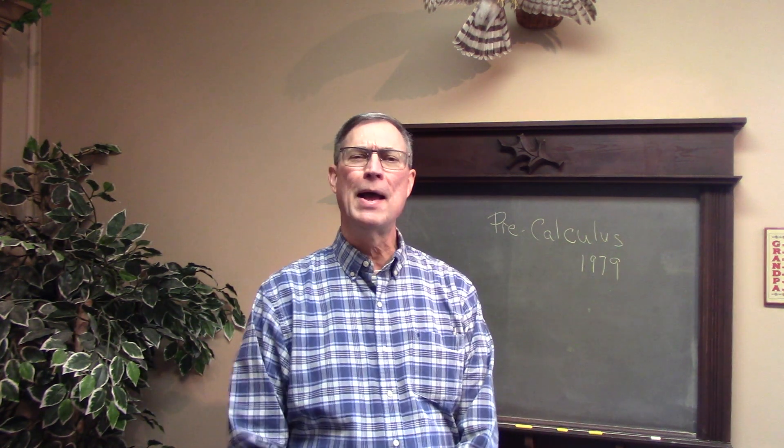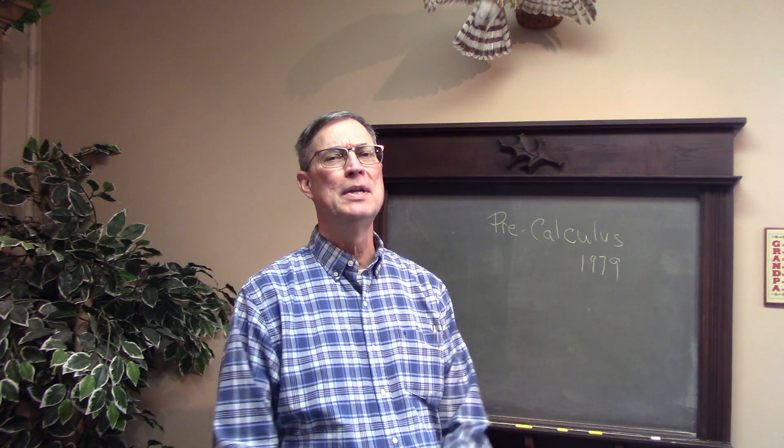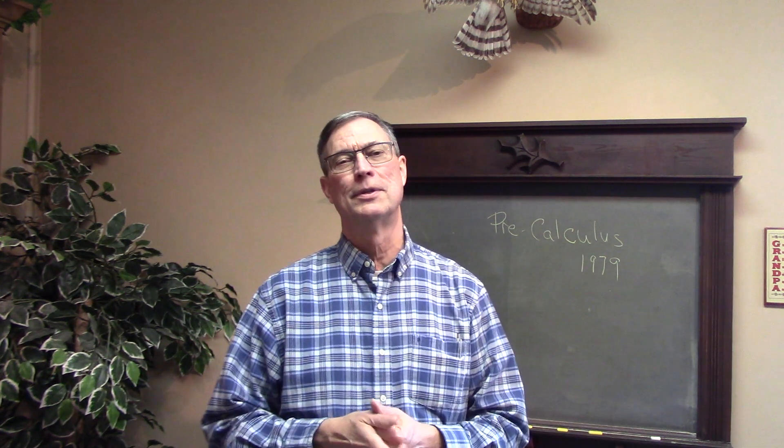Some of you have asked me by email or comments on some of the other videos, saying Mr. Anger, we need some videos for the pre-calculus course.